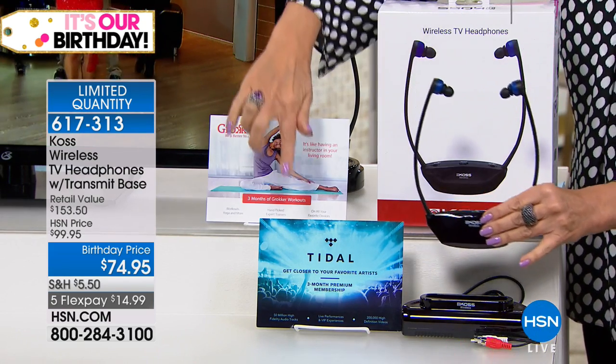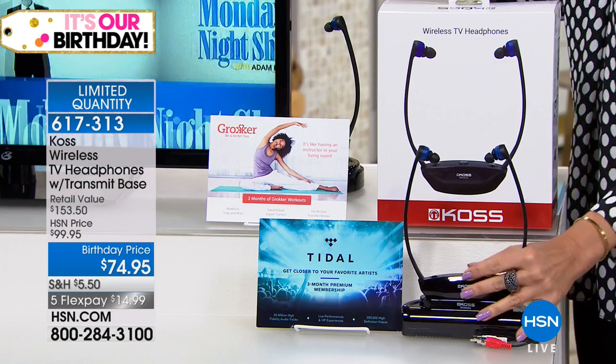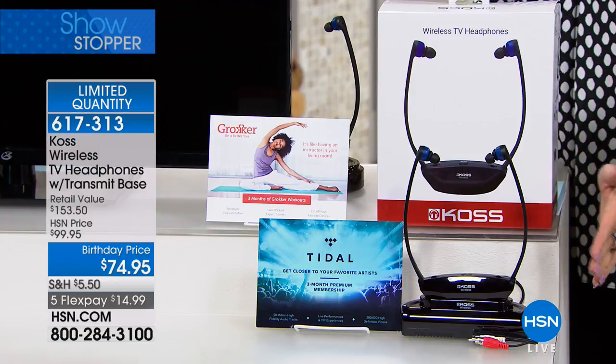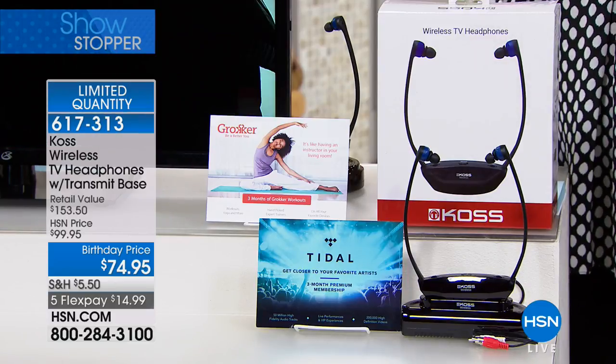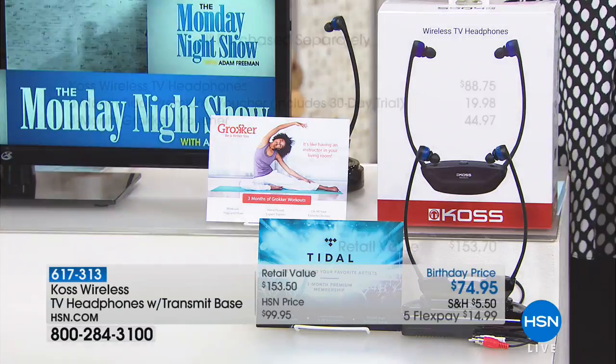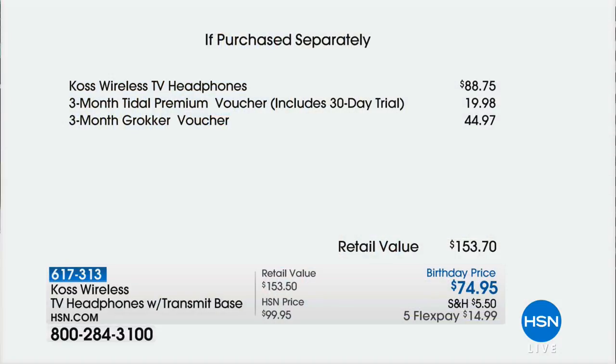We're going to include all of this, and we're also going to give you some great apps — we have Gronker and Tidal that we're including as well. We're doing all of it for $74.95. When you look at the value, if you bought just the headphones separately, that's $88.75, so you're saving almost $15 right there.